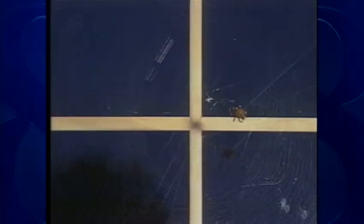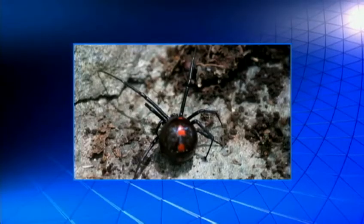Indoors and outside, spiderwebs seem to be everywhere this time of year. The vast majority of spiders you'll find around the house are harmless. But every once in a while, one of these shows up.